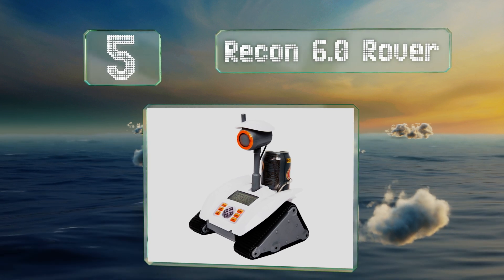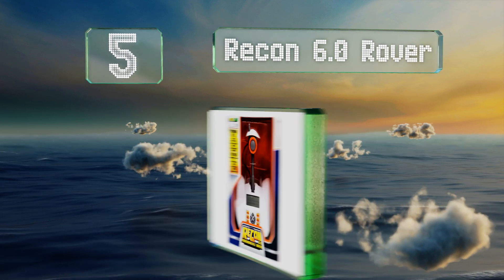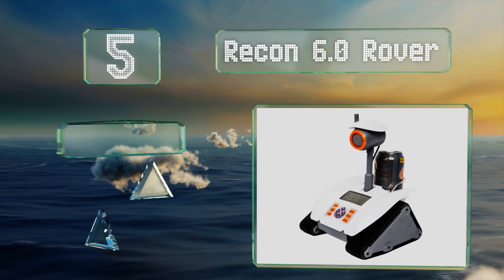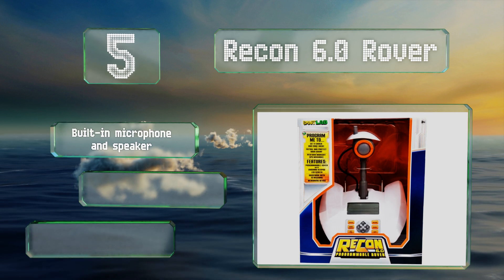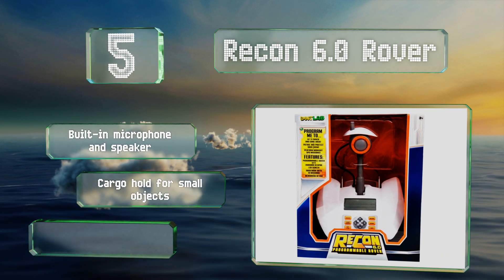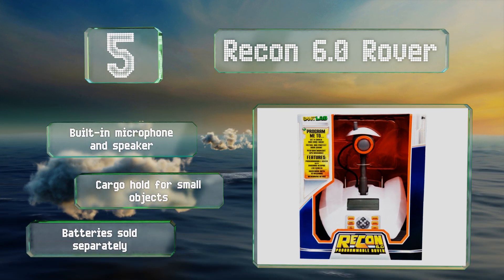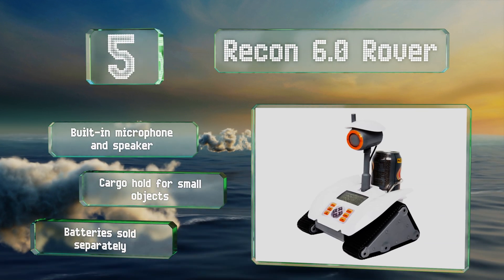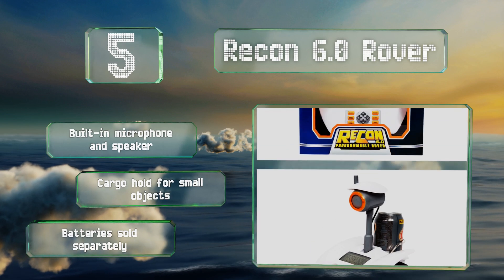Halfway up our list at number five, featuring a large simple-to-read LCD and a 10-button keypad, the Recon 6.0 Rover allows youngsters to input a series of commands for it to follow. Its triangular track drive system ensures stability when sharp turns are required in tight spaces. It includes a built-in microphone and speaker and a cargo hold for small objects. Note that batteries are sold separately.